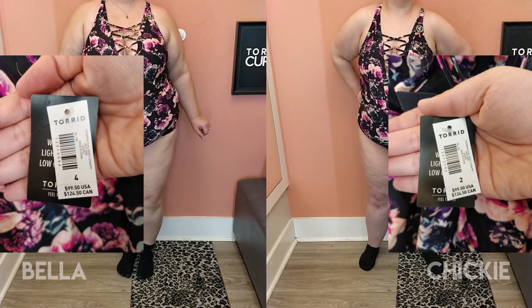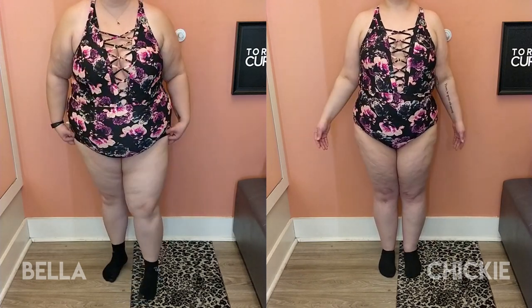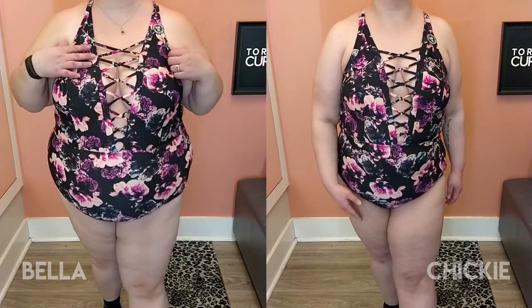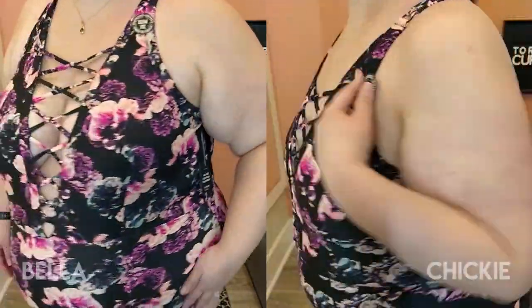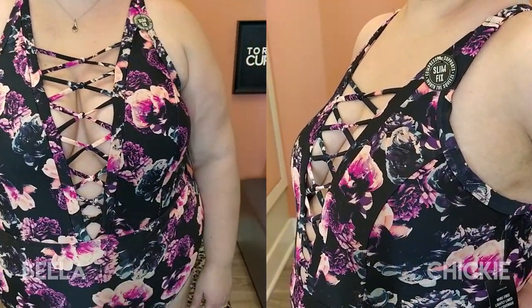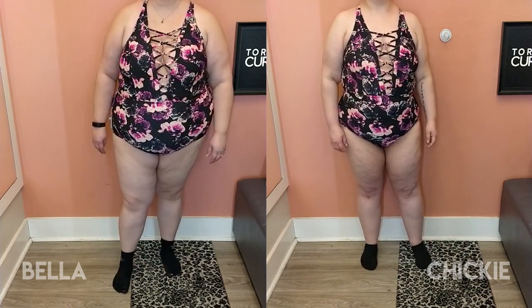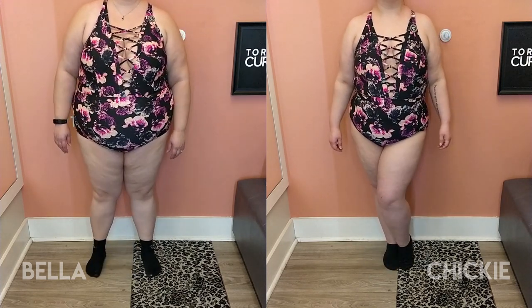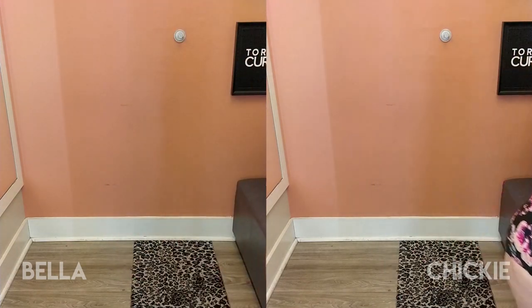This next selection is a full one-piece with a plunging V and lattice detail in the front. I really enjoyed this one, though I felt it was a bit too exposed for my liking — pancake boobs and too much boob showing. I did like the pattern, and I enjoyed the fact that it has a defined waistline. The racer back was nice too, and the plunging V actually kind of stops and squares off a little rather than being a full V.